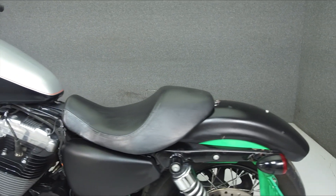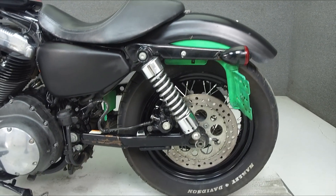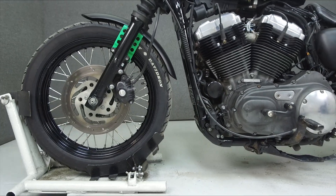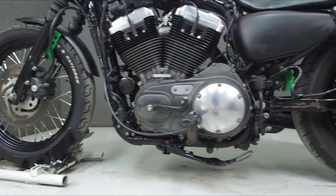This bike comes equipped with a security system with a proximity fob, and has been upgraded with a Vans and Heinz exhaust, handlebars, aftermarket mirrors, levers, green painted front fender supports, and green painted inner fender bracket.